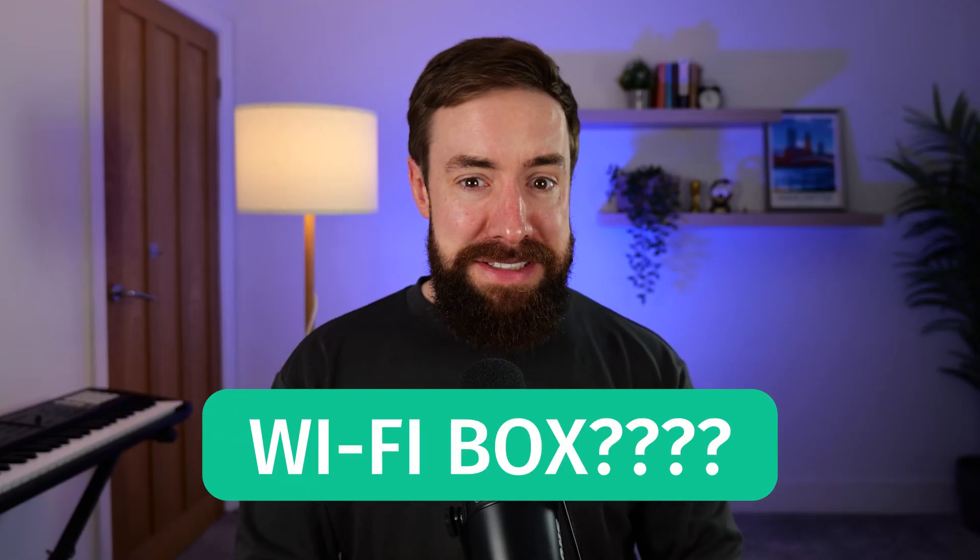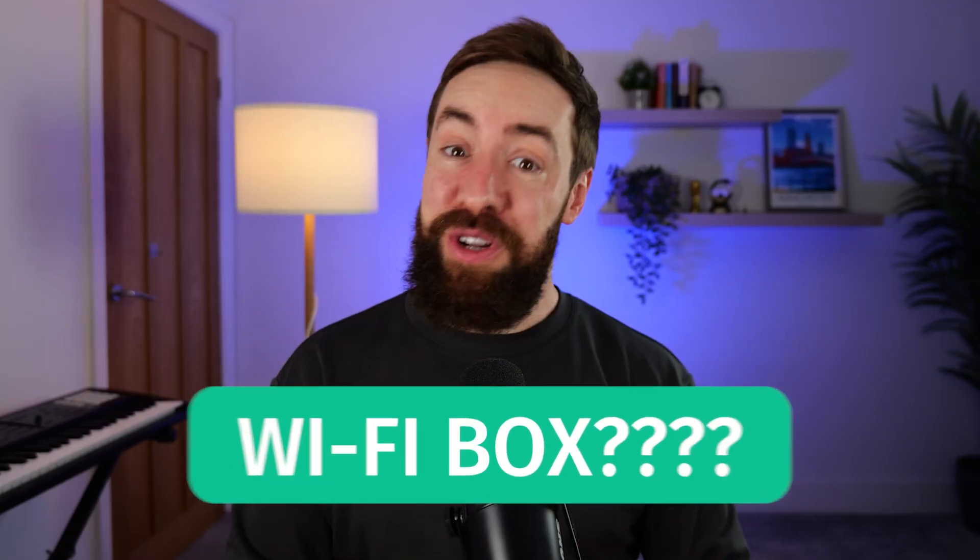Let me ask you a question. If you were taking the DET and you had to remember the English name of this, would you be able to remember it? If you're thinking, is it Wi-Fi box? Then you need to watch this video.